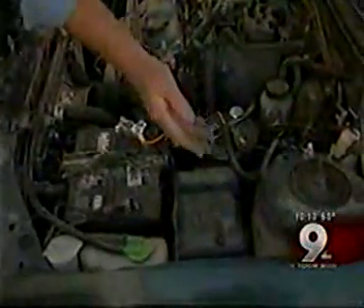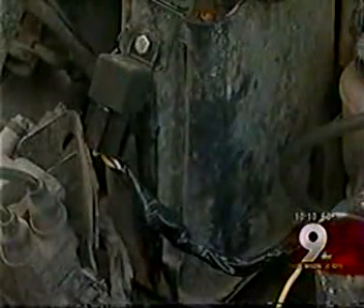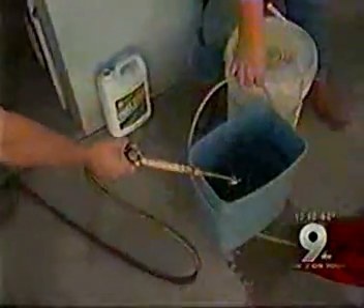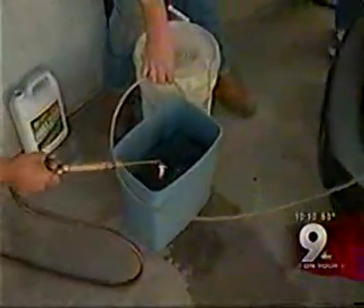Here's how it works: the hydrogen generator uses water, an electrolyte, and an electric current to produce the gas that's injected to make your engine run cleaner and more efficient. To prove they are actually producing hydrogen, watch the bubbles pop in the bucket of water.